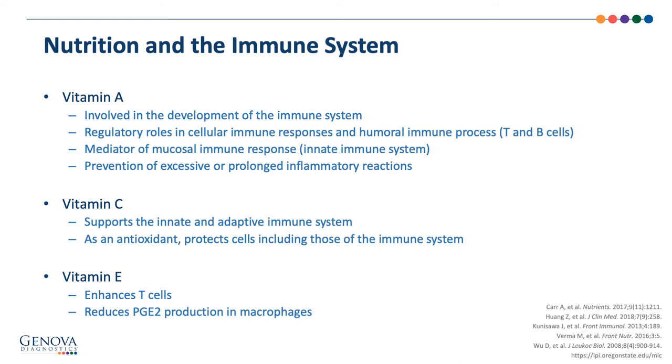Vitamin E, a fat-soluble antioxidant, regulates cell signaling, influences immune function, and inhibits coagulation. Vitamin E enhances T cell function, even in the elderly who generally experience a decline in T cell function. It also inhibits PGE2, or prostaglandin 2, produced by macrophages, which can lead to excessive inflammation and negatively impact immune function.